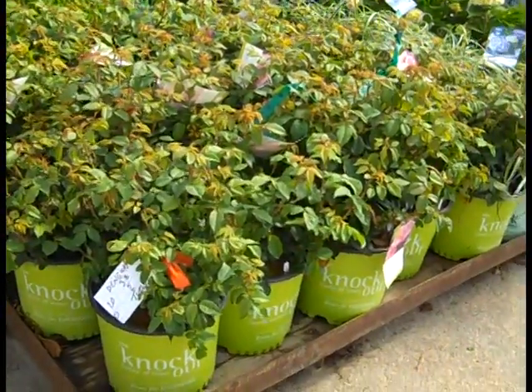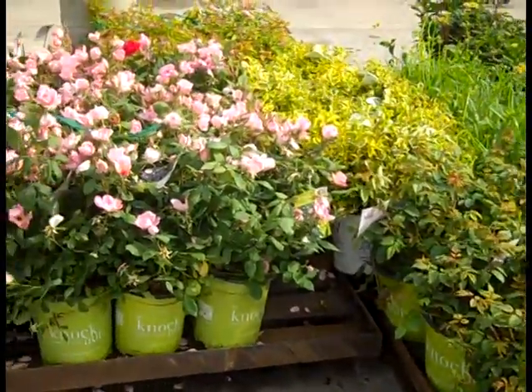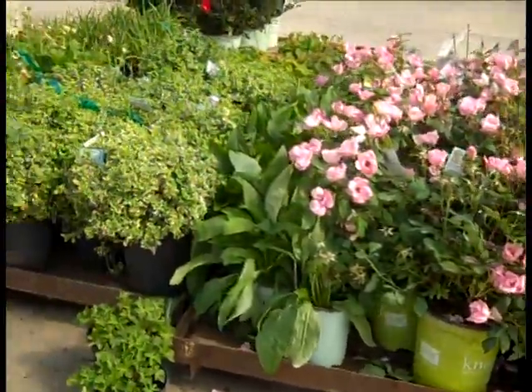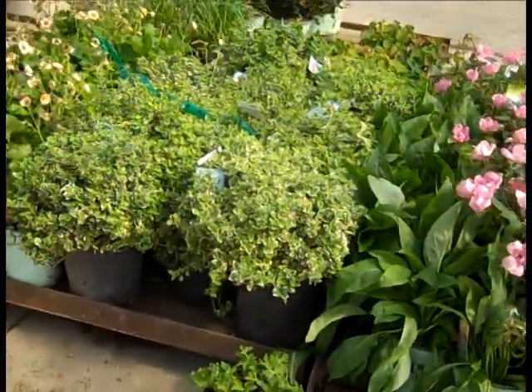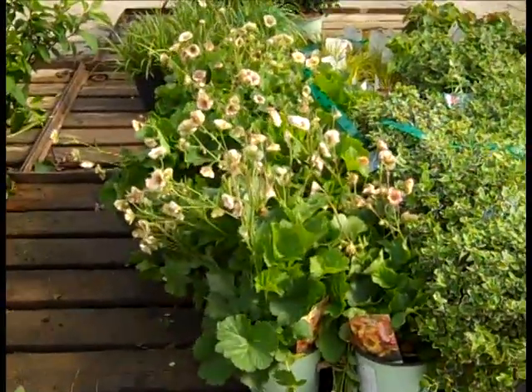Here we're looking at a crop — those are Blushing Knockouts there. We have Gold Rush Euonymus. Two gallon Blushing is looking really good, and more of those gorgeous Gaieties. This is Gaiety, and again that is Petticoat — it's still blooming going strong.